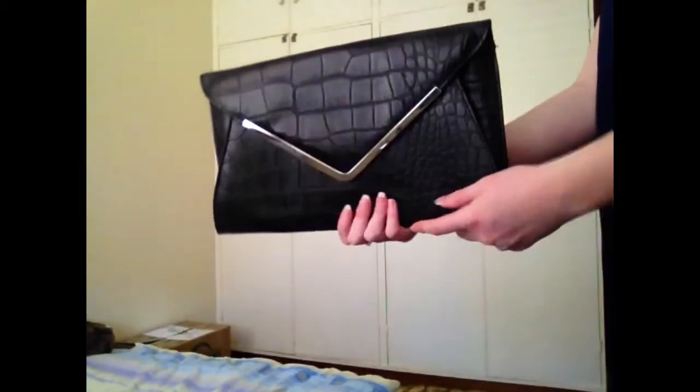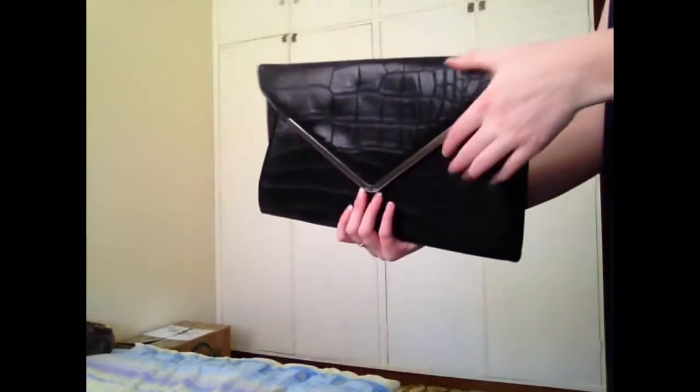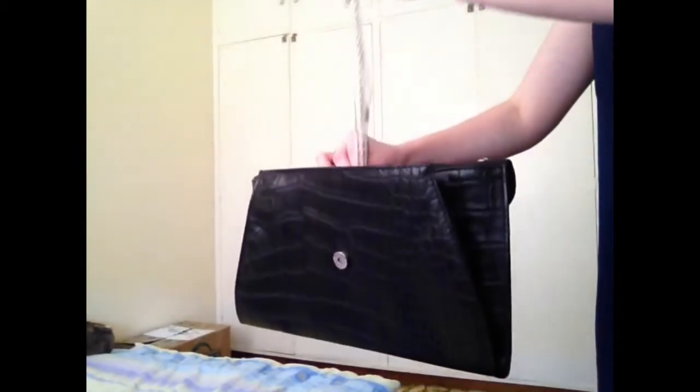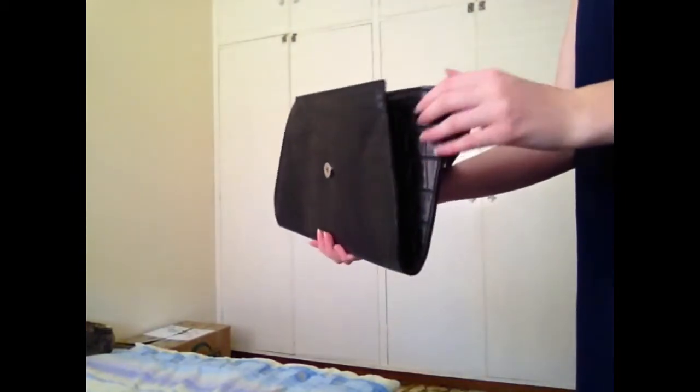Now onto clutches. I got this from Ruby a few years back and I love the croc inspired print and the silver bar. It's just really simple and chic, and it fits a lot. It does have a chain but I don't use it. It was just a really good purchase — thanks mum!